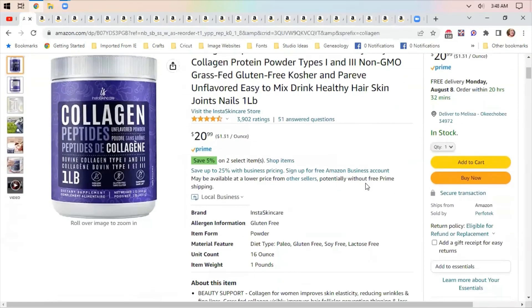My last self-care item is collagen protein powder. I put a scoop in my coffee every morning and it definitely has benefits — it's good for your hair and nails, and helps support your skin as you age so you don't wrinkle as fast. Someone shared this with me a while back and after about four months of use I definitely see a difference in my hair and nails.